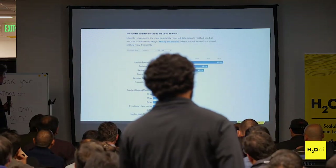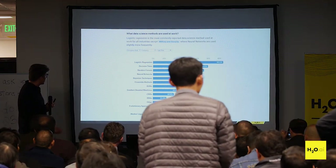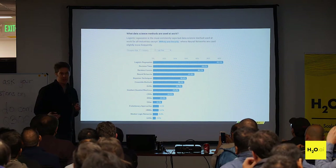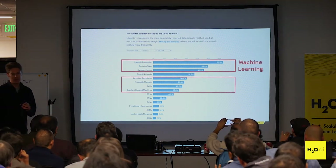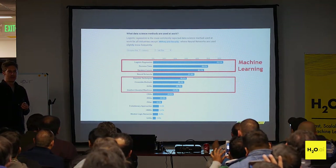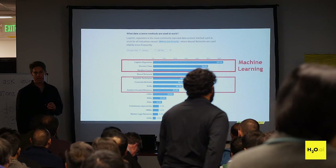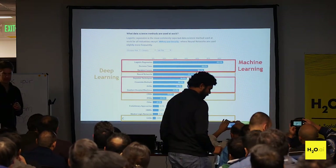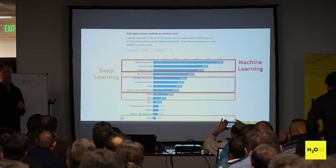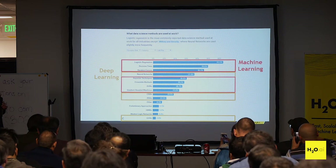Decision trees, random forests, and gradient boosting machines are all common tree methods. Of course we also have neural networks. I'm going to somewhat arbitrarily say that decision trees through GBMs represent classical machine learning — pre the boost from neural networks. And then the rest — let's call it deep learning. It's a neural network of some kind, probably deep, usually used for natural language processing or images, though it can also be used for classical machine learning tasks.